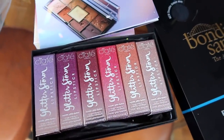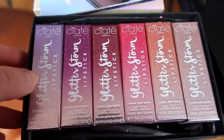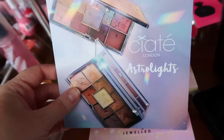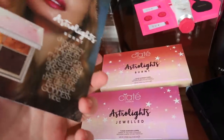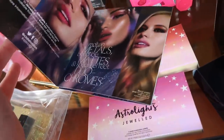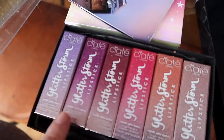Ciate have sent me some of their new Glitter Storm lipsticks. Look at this packaging — it's sparkly. Those look so nice. And also they've sent me these palettes. Look how beautiful these look. I love this neutrals one — so stunning. Thank you so much to Ciate. I'm not going to actually open all of this stuff. Like I said with perfume, I don't like having so much makeup open at once, but I will definitely get around to trying these. They look so funky.